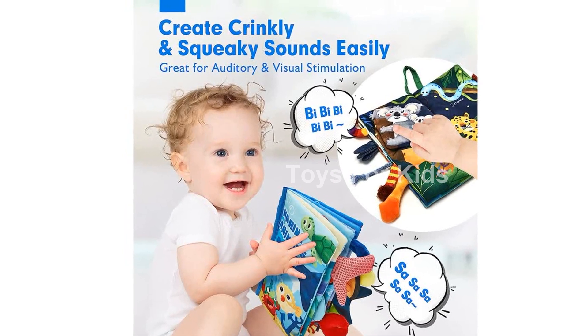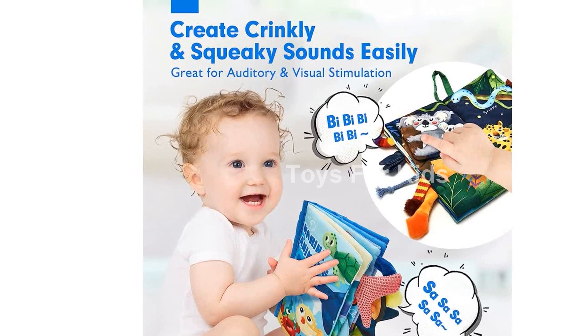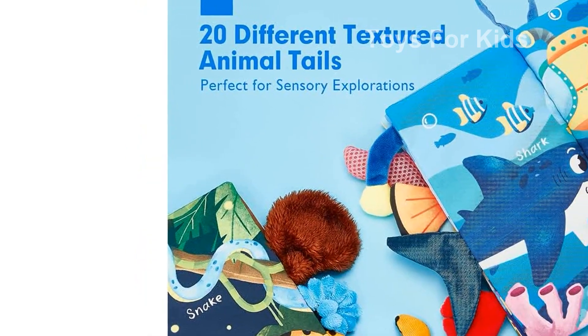Introducing our Baby Books 0-6 Months — 2 PCs Baby Toys 6-12 Months Plus. These books are the perfect baby shower or Christmas stocking stuffer gift for your little one.